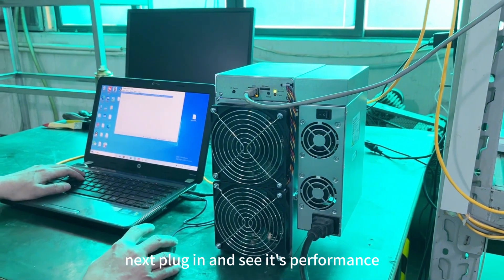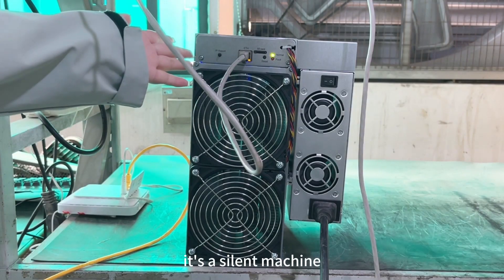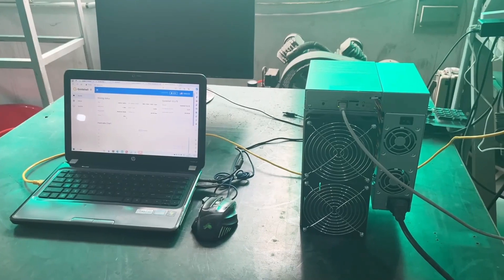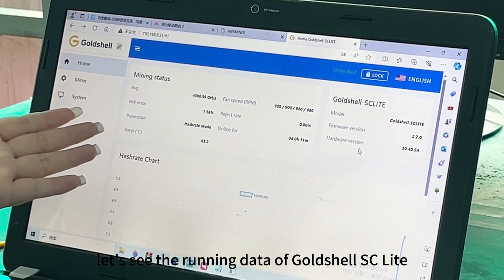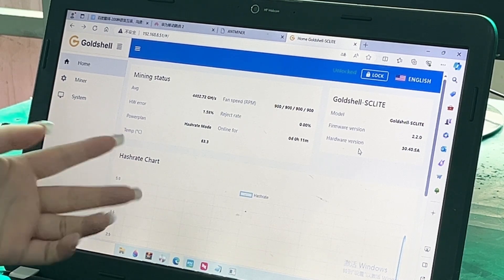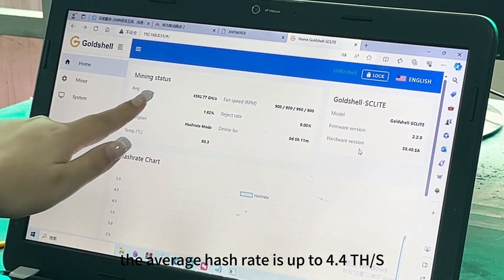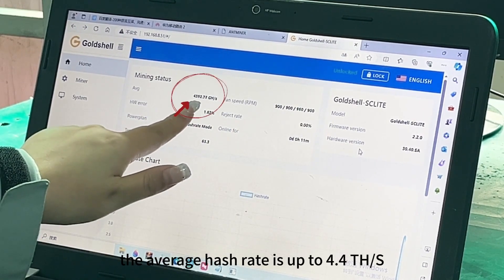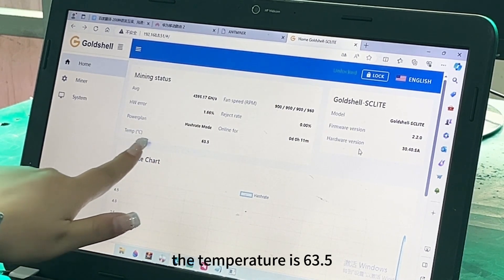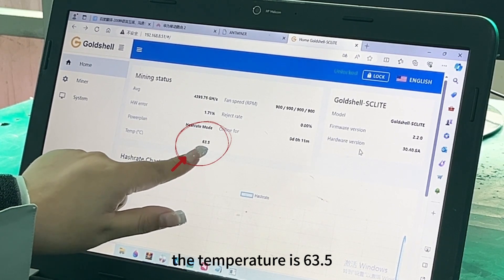Now let's plug it in and see the performance. It's a silent machine — you can't hear any noise. After 11 minutes of running, the average hash rate of the Goldshell SC Light is up to 4.4 terahashes per second, and the temperature is 63.5°C.